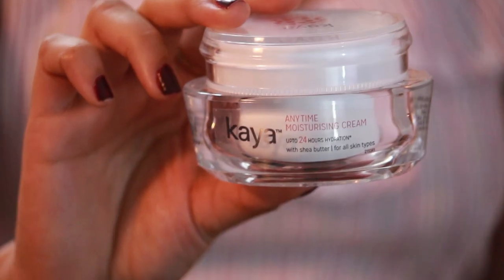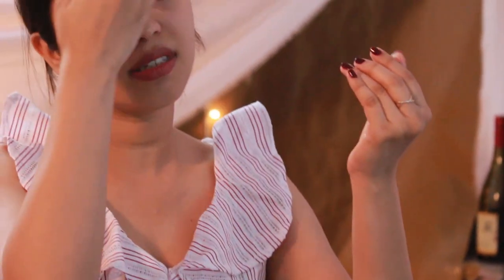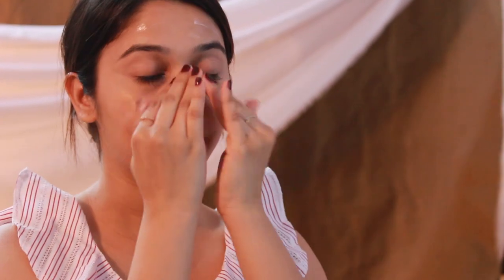Then I apply moisturizer. My skin is more towards the drier side, so I apply a lot of moisturizer. Currently I am using this Kaya Anytime Moisturizer. It absorbs into your skin pretty fast and does not even leave any oily residue, so that's why it is my favorite. I take a little amount of it and just apply it, massaging it until it gets absorbed into your skin. Always remember to apply any moisturizer in an upward direction so that you don't want your skin to sag.